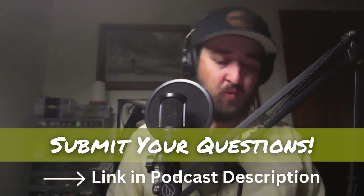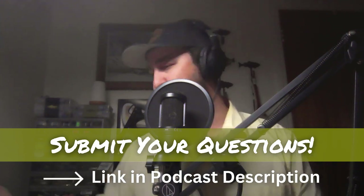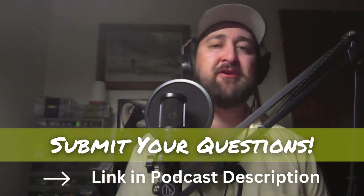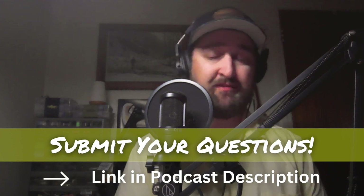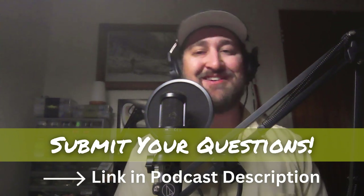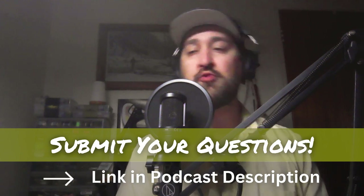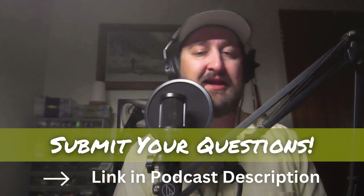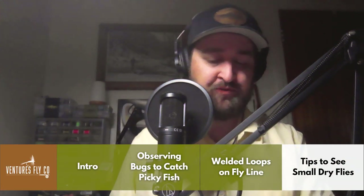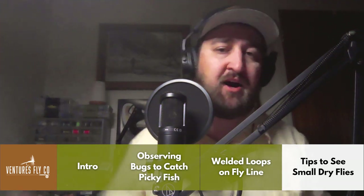Just like that, we are coming to the end of the show. Before this last question, just a reminder: if you have any questions for the show, submit those via the link in the podcast description. Don't forget — if you can be the hundredth person to put a question in for us, you are going to win the fly tying mega kit.